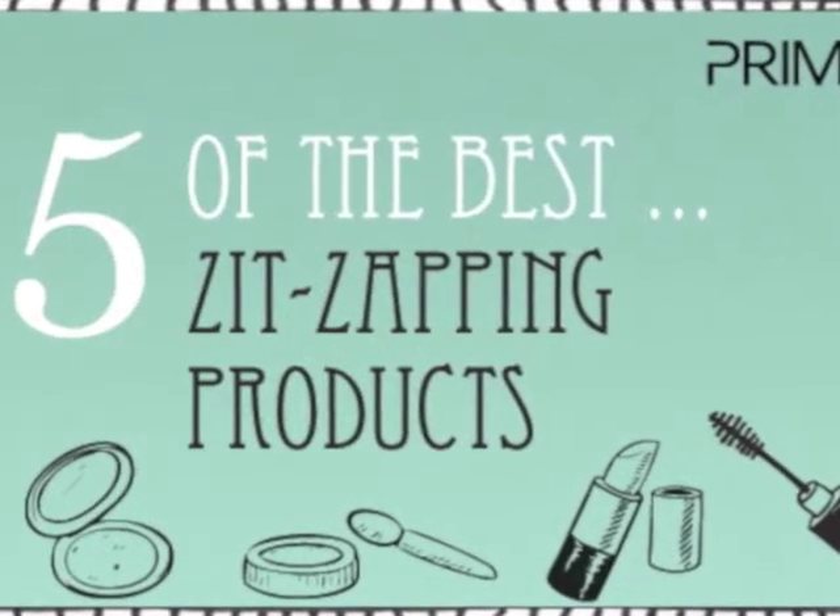It's the go-to for the how-to, you know that you want to get beautiful. Hi, Frinkers! Welcome to another five of the best. Today, I wanted to talk you guys through my top five zit-zapping products.